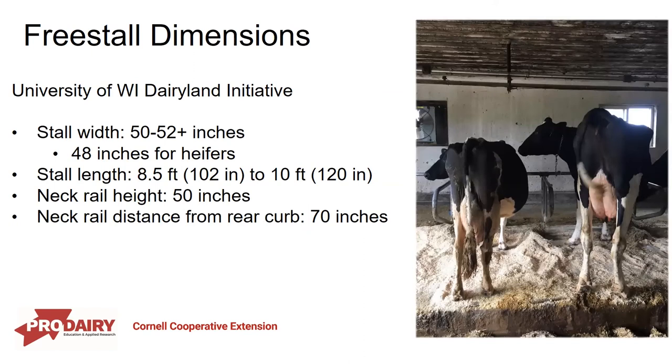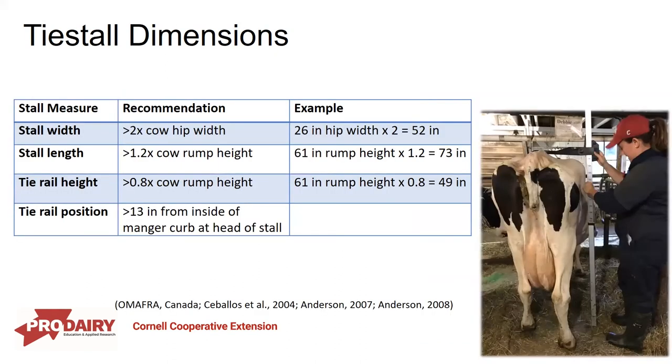Without getting into all the details of stall dimensions, we want to make sure stalls are sized appropriately for the animal. There's a huge variation in animal size when looking at transition cows — these cows are going to be a bit bigger nearing the end of pregnancy and need a bit more space in the pre-fresh and fresh pen. Here are some recommended stall sizes from the University of Wisconsin Dairyland Initiative, along with tie stall dimensions from Almaffra and a few U.S. studies. The tie stall definitions are based on cow size.